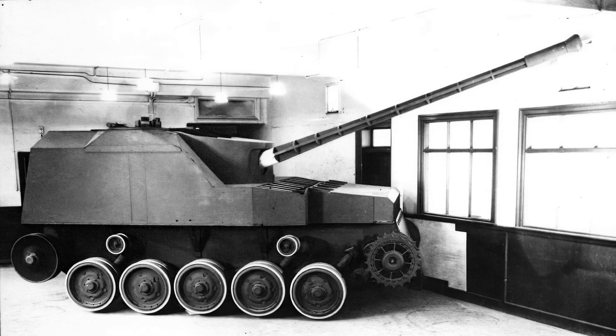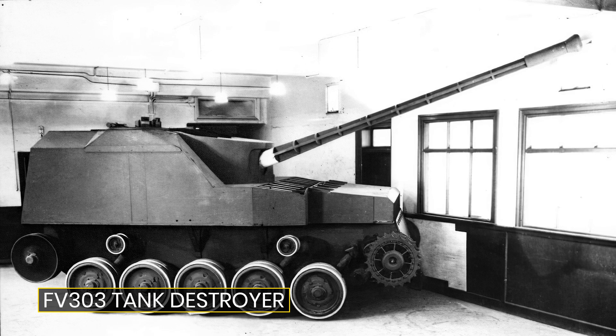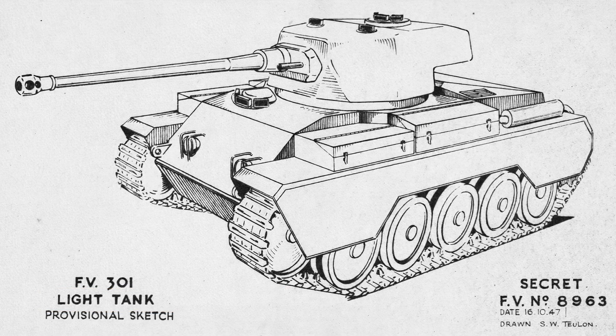Today's video is on the FV303 tank destroyer, part of the proposed FV300 line. Along with the FV310 and the FV304 self-propelled gun, which we'll cover elsewhere, these were the closest vehicles to getting made. In a previous video we covered the origins of the FV300 family with the A46 light tank. Today we begin to look at some of the other proposed vehicles in the FV300 series, focusing on the FV303, a light 20-pounder-armed tank destroyer.